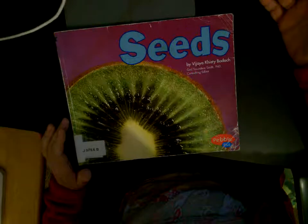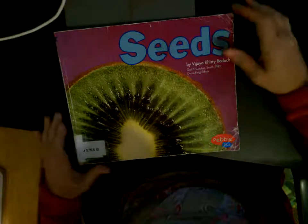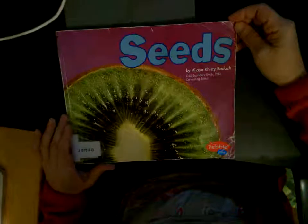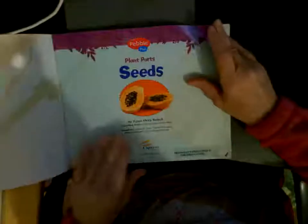Seeds are really important for a plant because without a seed, we don't have plants. I have a book for us to learn a little bit about the seeds that we can plant in the ground to grow different fruits, vegetables, trees, plants, flowers, grass — they almost all come from seeds.